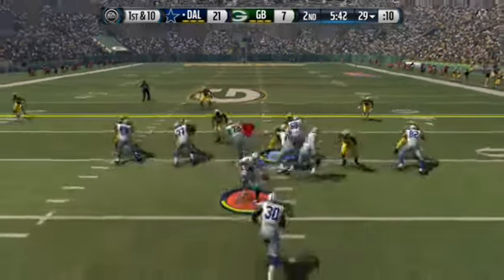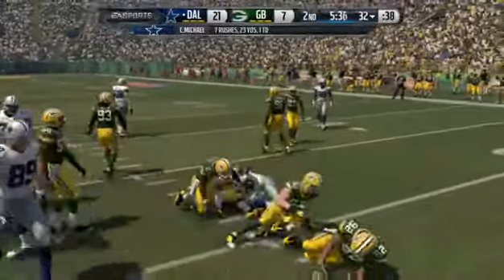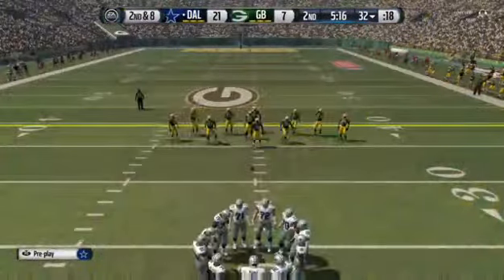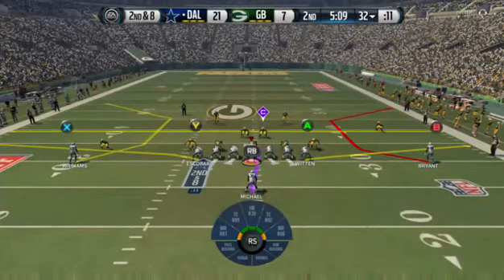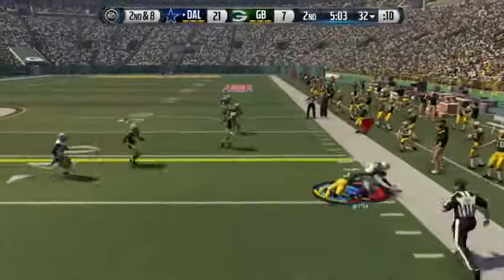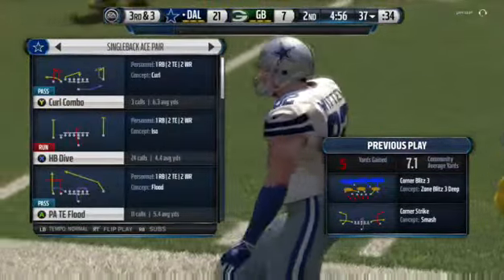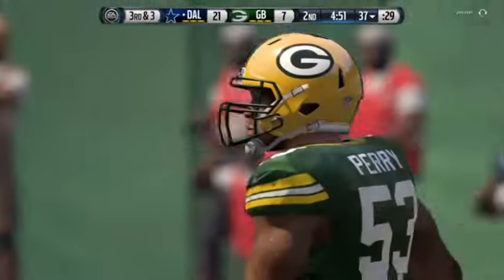Two tight ends on the field — handoff by Romo. Clay Matthews in on the play. Michael's trying to be patient but there is nowhere to run, and he only gets a short gain. After the 2-yard carry, it sets up second down and eight. The catch is made by Witten — Witten's met at the 37. The Cowboys do a really good job on offense. The quarterback throws the ball short, picks up a few yards, and makes third down. Romo's now completed his last 7 passes.